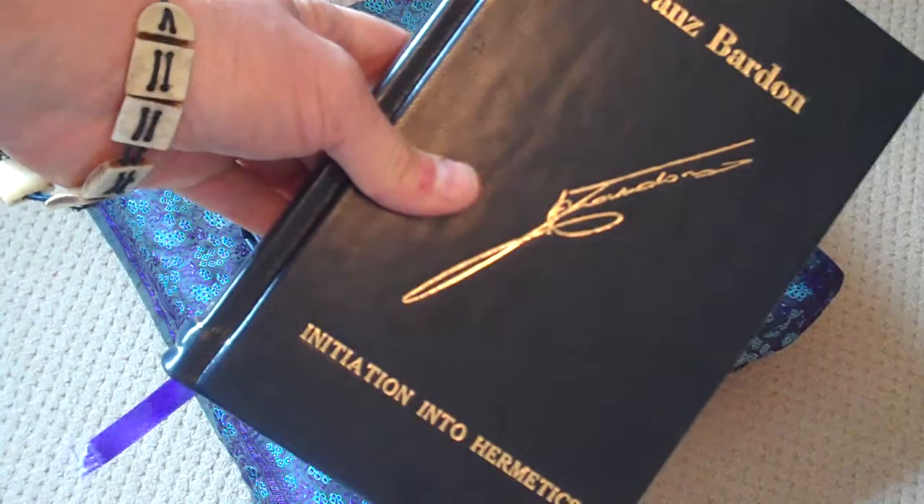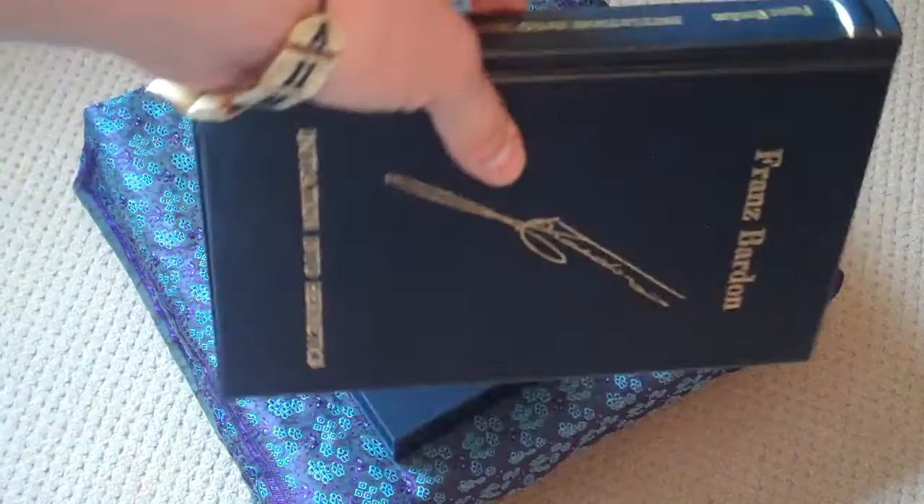There are only 50 copies produced and I happen to know that there are only two left. I'm including a link as to where you can get the remaining two at the bottom of this video.